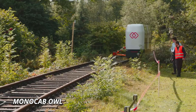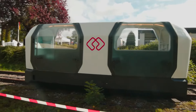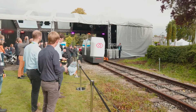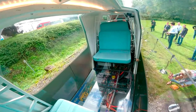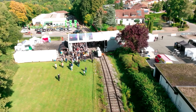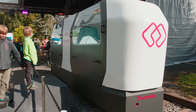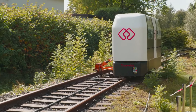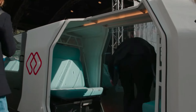Monocab Owl. The Monocab Owl is an innovative single-track vehicle designed to revolutionize rural transportation by utilizing unused railway lines. This autonomous, electric-powered cabin glides smoothly along rails, offering a quiet and eco-friendly alternative to traditional transport methods. Its compact design allows for efficient use of space, and it's capable of carrying passengers or cargo while balancing itself on a single rail through gyroscopic technology. It is ideal for rural areas, helping repurpose old railways and making transportation accessible without requiring new infrastructure.